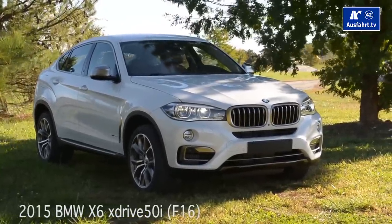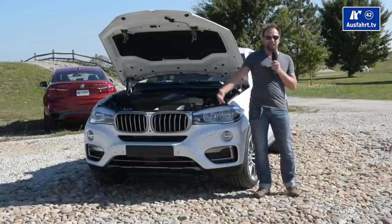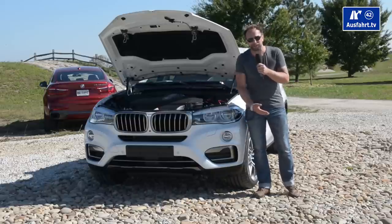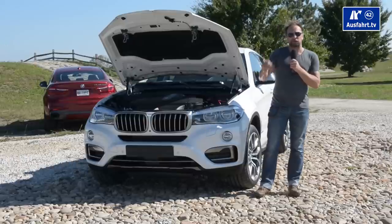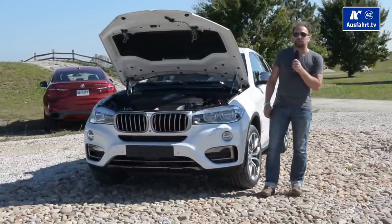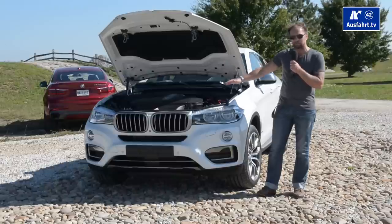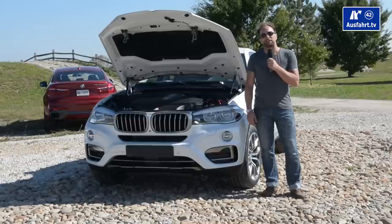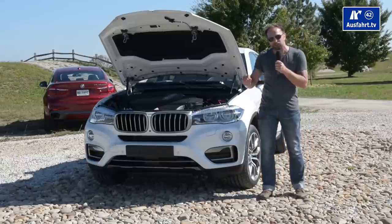When BMW introduced the X6 in 2008, the whole German press was like, 'What are they doing? A coupe with an SUV mixed up? No one will even buy this car.' And they were right — at least for Germany. The car is not very popular in Germany. But in North America, China, and Russia, they love this baby, and it sold over 260,000 times. That's what I call a success for a niche car.